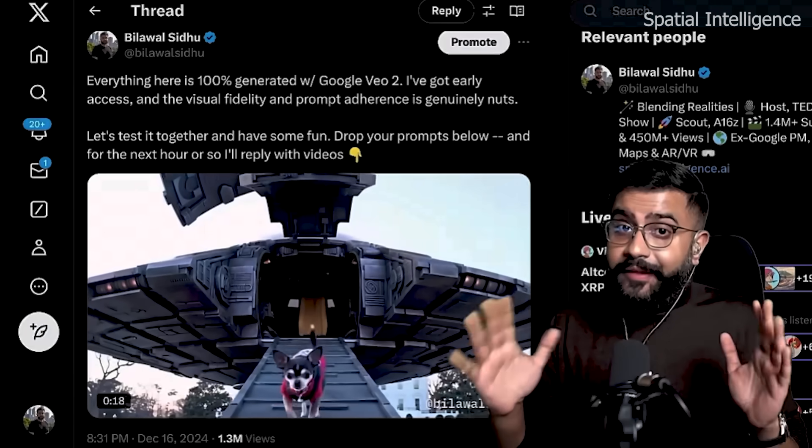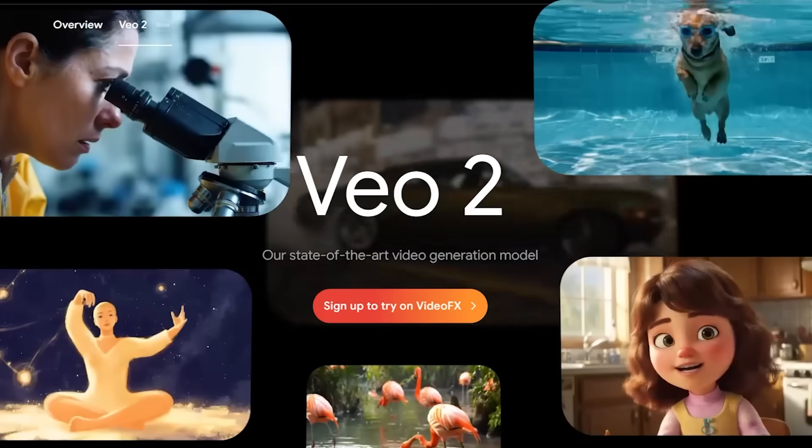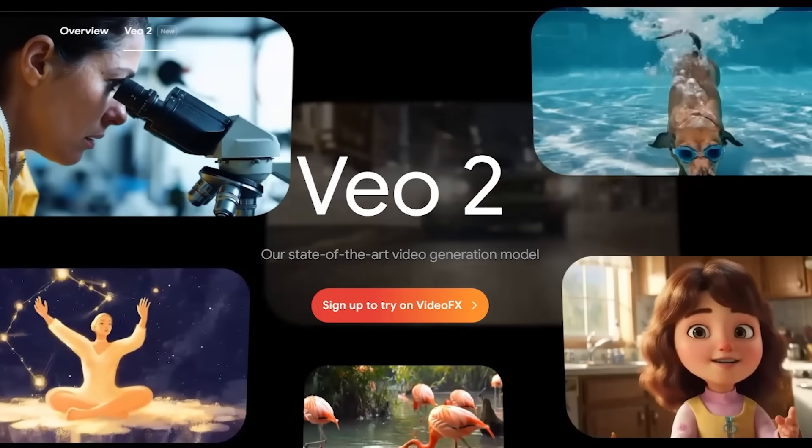VideoGen is just getting better and better. The line between reality and imagination just got a lot thinner. I've been watching every single test, every prompt result, and diving deep into what this means for us in the work we do. I believe Google's DeepMind team has done it yet again. Veo is going to change everything about how we create content.